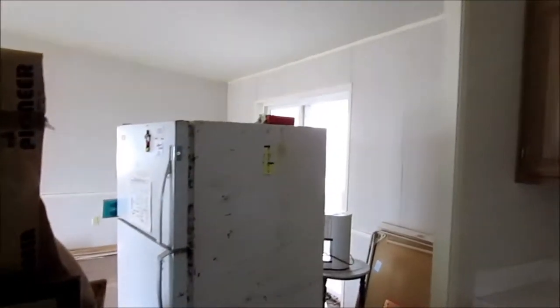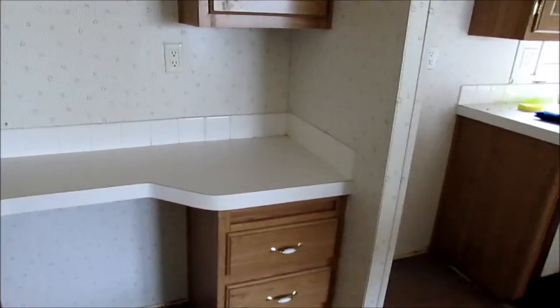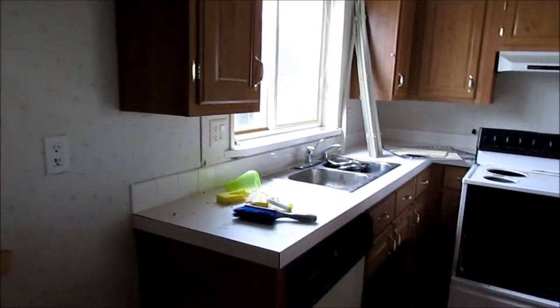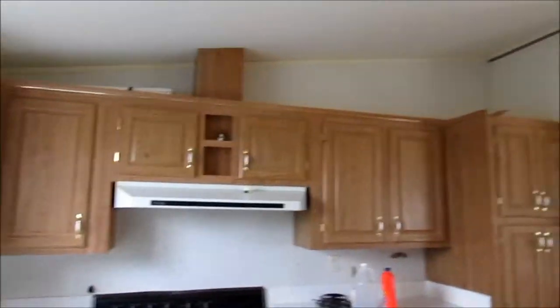The refrigerator will never be used again. Cupboards have been cleaned out and I've made sure to clean this counter — first layer of cleaning, of course there's going to be more. This was clean until the blinds were taken down. The stove is probably going permanently as well.